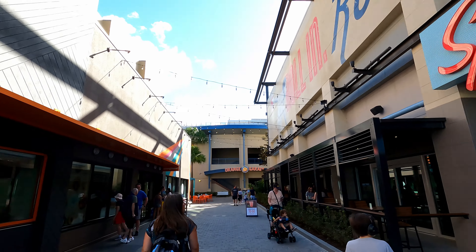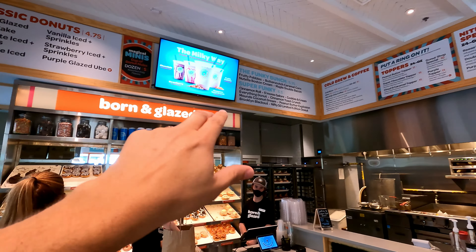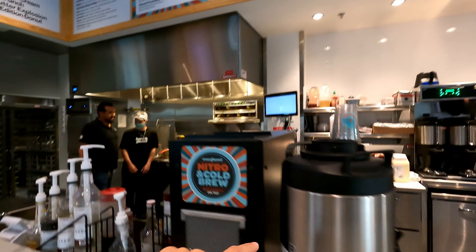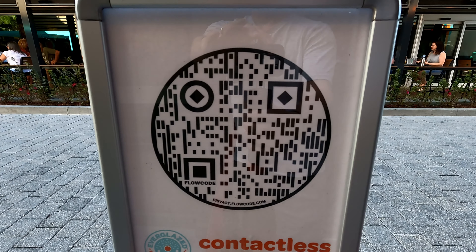We have not tried it yet — the Everglades Donuts and Cold Brew. We've just never had the opportunity. It's right across from Splitsville Bowling Alley. Pretty cool as you walk in. The menu is up here: $4.75 for classic donuts. They have coffees, cold brews, all kinds of cool stuff, and even some sandwiches. If you want to see the full menu, go ahead and scan that QR code right there and you can get it all.